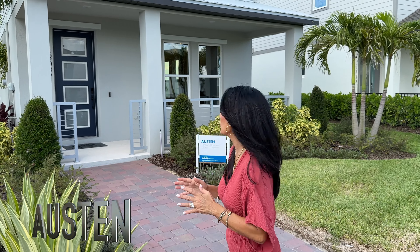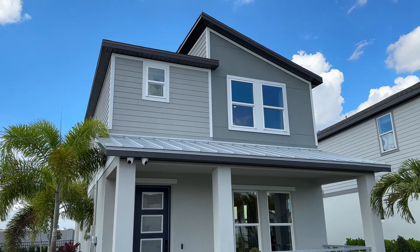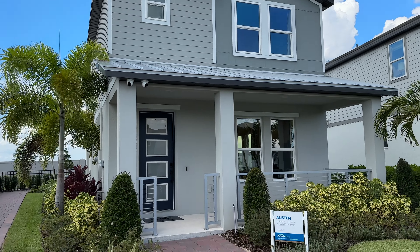The Austin is a little less than 1,700 square feet — three bedrooms, two and a half baths, and a two-car garage. Let's take a look.